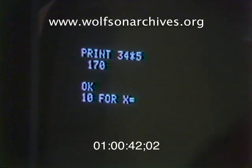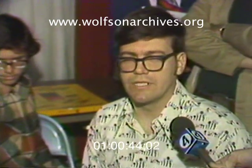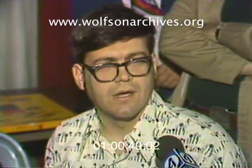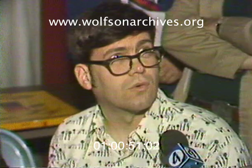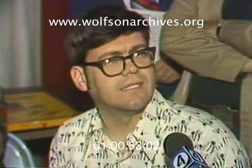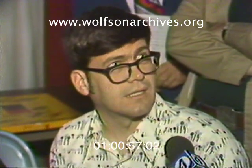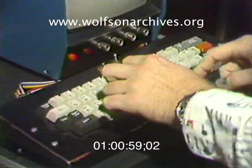The South Florida Computer Group has 40 members who've spent an average of $1,500 on their gear. The average person can use it for burglar alarm control. They could use it to control their heater at home or their air conditioning in order to get the maximum use out of every dollar spent in electricity.